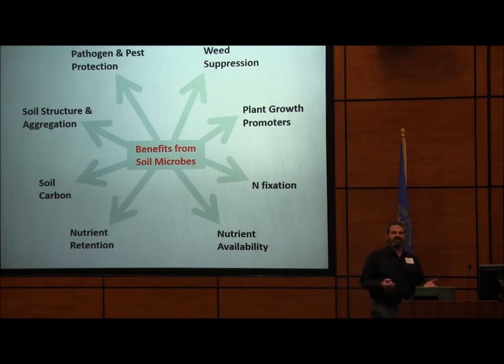Microbes have been found to suppress weeds, either by directly degrading weed seeds or by some chemical interference. Soil structure and aggregation — microbes are made of carbon, so they're part of the carbon that feeds soil structure. They exude polysaccharides and other compounds that help stick things together. They have a huge impact on nutrient retention and nutrient availability. Many of you are aware of nitrogen fixation from inoculating soybean seeds. There's also all kinds of chemical warfare and positive things happening with plant growth promoters. The benefits from soil microbes can't all fit in one bin.